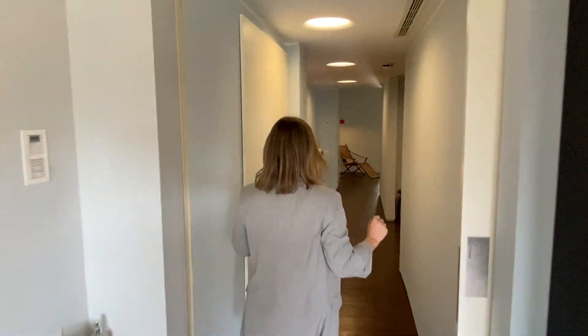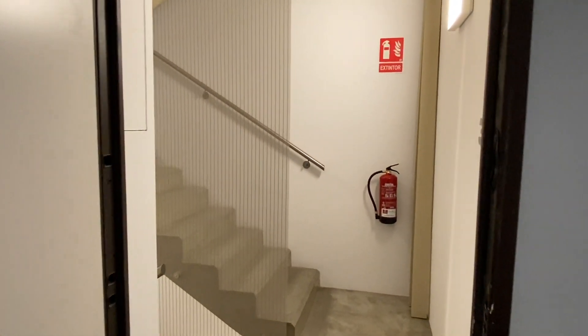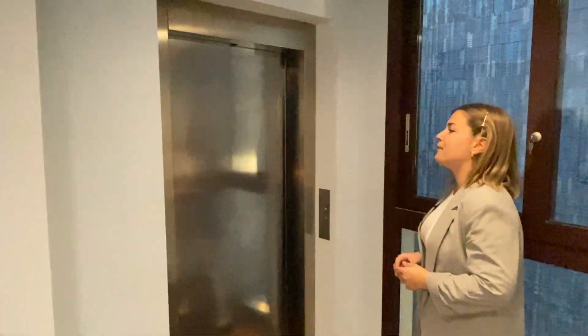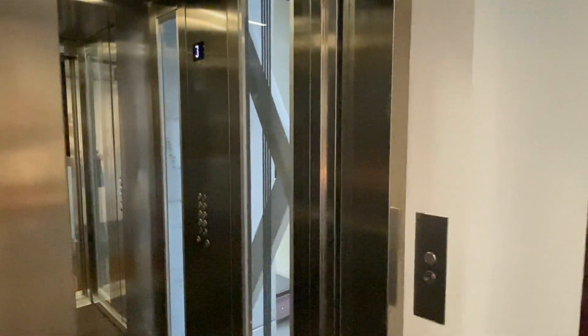Now that we have seen the day area, I'd like to show you the main access to the property as there's something quite special. As you can see, we can access the apartment using the staircase or the elevator. If we choose the elevator, we have a special key to access the apartment and we can bring up suitcases, groceries — all we want. It's super convenient. Another point is that the community is a very quiet one — there's only four neighbors, one apartment per floor, so it's super peaceful, even though it's a very central location.